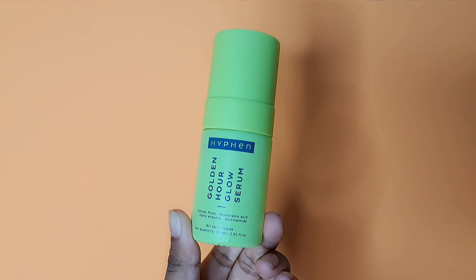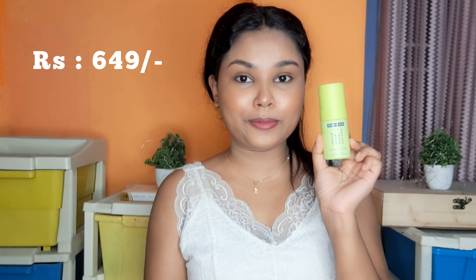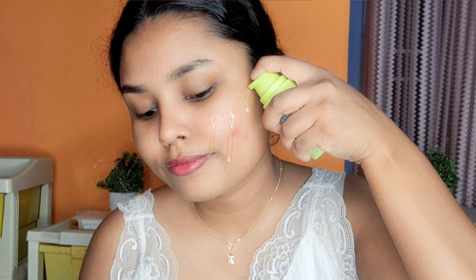Next product is the Hyphen Golden R Glow Serum. This is infused with Kakadu Plum, Hyaluronic Acid, Alpha Arbutin and Niacinamide. This is a 30 ml serum and it costs Rs 649.